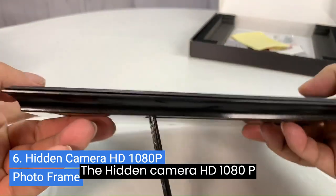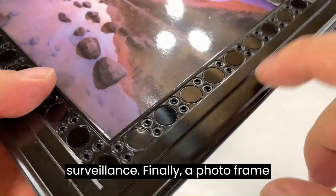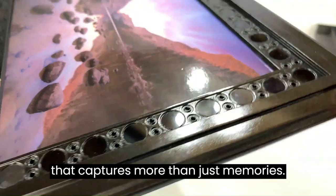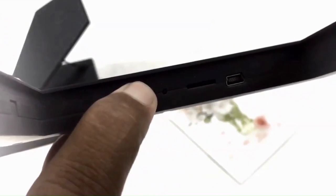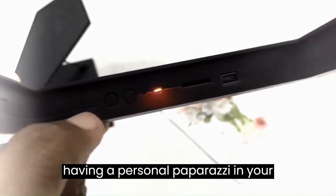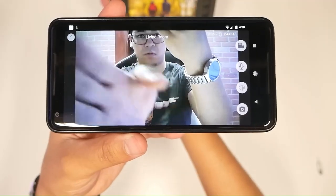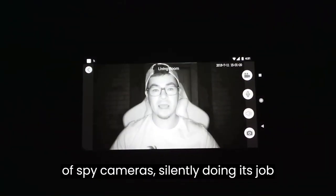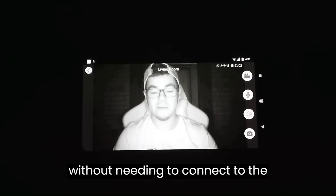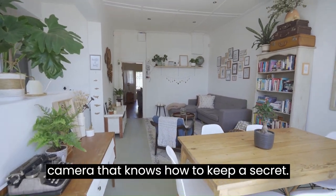6. The hidden camera HD 1080p photo frame spy camera — the perfect blend of home decor and covert surveillance. Finally, a photo frame that captures more than just memories. With its high-definition 1080p resolution, this sneaky camera ensures that no detail goes unnoticed. It's like having a personal paparazzi in your living room. And notably, this mini nanny cam operates without Wi-Fi — silently doing its job without needing to connect to the outside world, with no worries about hackers or unwanted eyes snooping around. It's a camera that knows how to keep a secret.